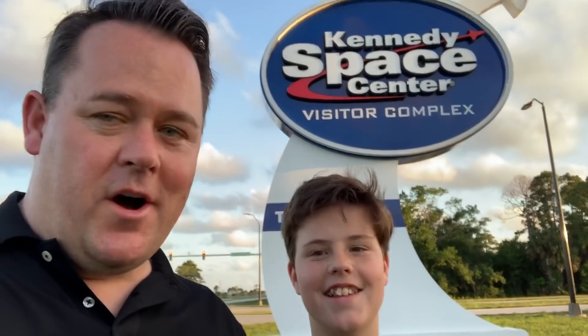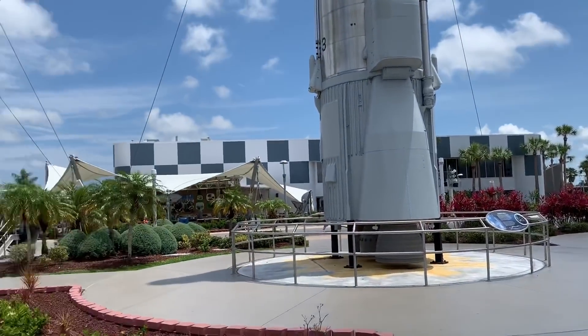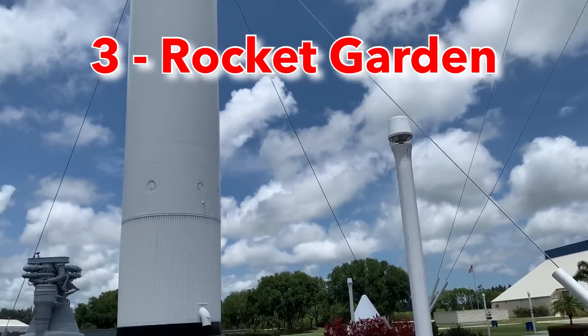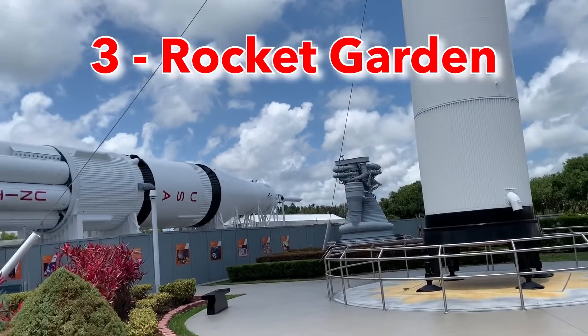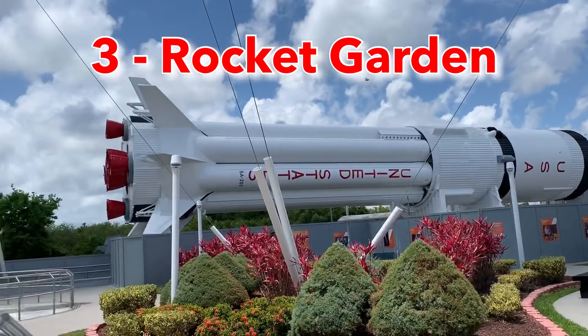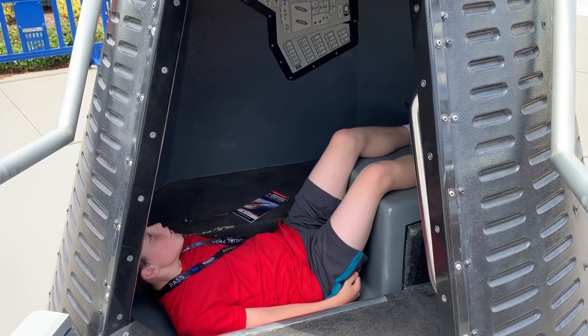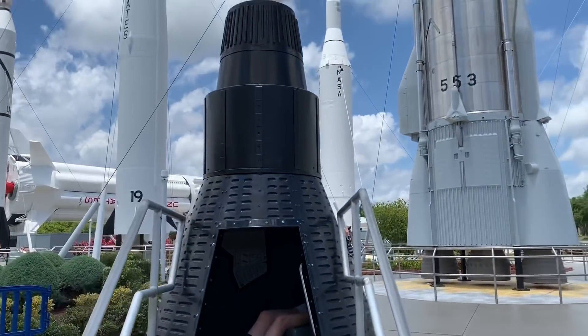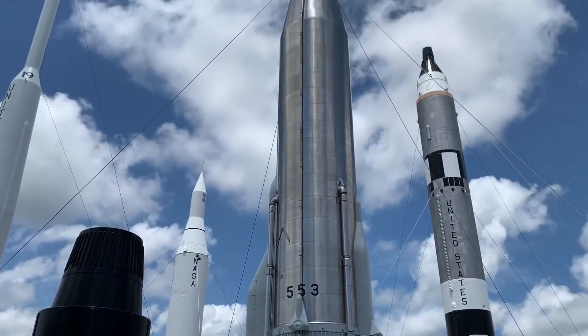The third best attraction is the Rocket Garden. It's a quick one — it takes maybe 10 minutes. You walk right in and there they are: all the actual rockets, most of them from the '60s. You only need about 10 minutes to walk through and read the placards, but it's very cool to see.